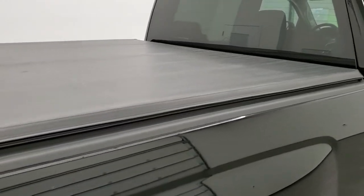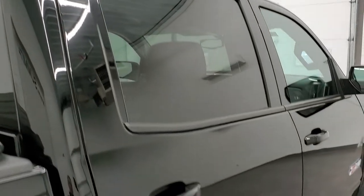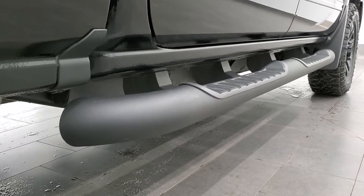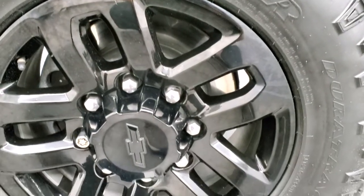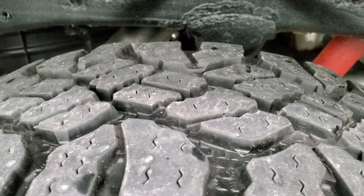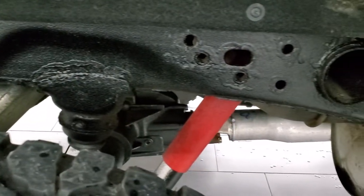So when you do get here, there are absolutely no surprises and you can make a smart and informed buying decision from wherever you're at. If this video helps you make a buying decision, let your salesman know that you saw the video and that Brett sent you. The back rim is in excellent shape, and the back tires have just as much tread as the front tires. It does come with the Rancho Shox, part of that Z71 off-road suspension package.